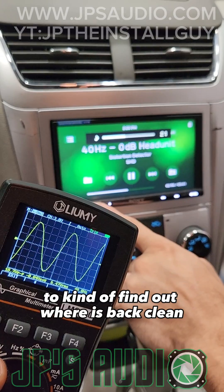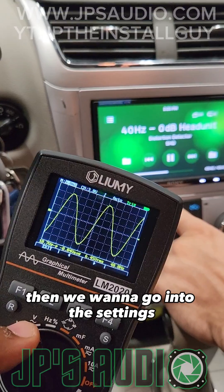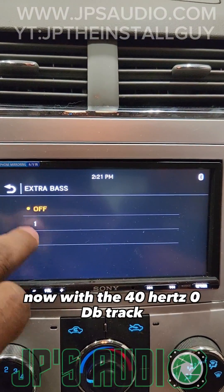So what we want to do is turn it back down to find out where it's back clean, which is about 21. Then we want to go into the settings and turn the bass off.